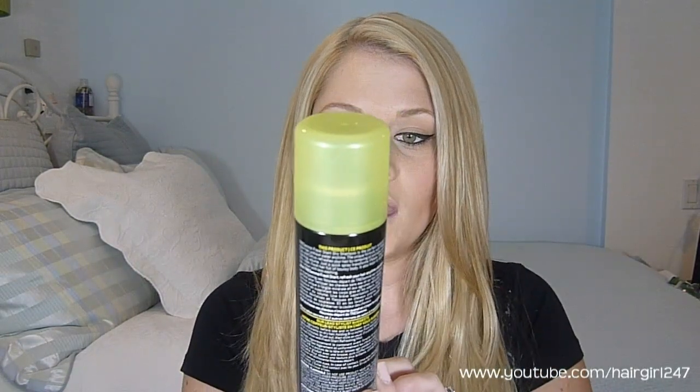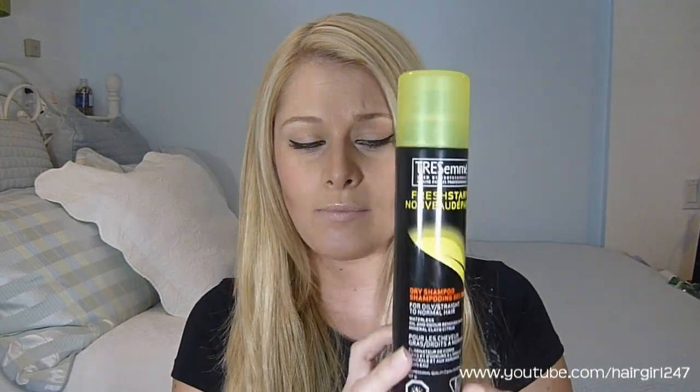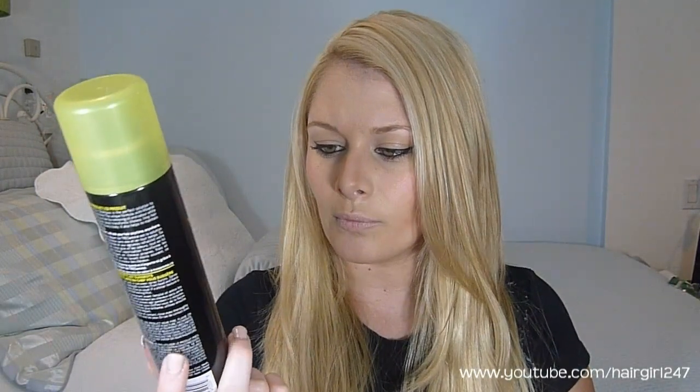I'll start off with this one — it's the Tresemme Fresh Start Dry Shampoo. This is the newer one that just came out. I know they have a couple different kinds; this one is for oily straight hair. It's an oil and odor remover with mineral clay and citrus. It looks really nice with nice packaging, and just like with any dry shampoo, you're supposed to hold it pretty far.